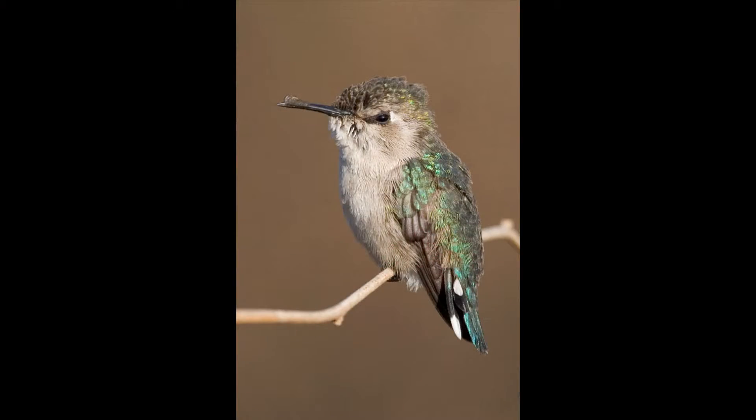Hummingbirds come in different sizes and different colors. They have long bills or long beaks with tongues that come out to lap up the nectar. They range from as small as the bee hummingbird, which is from Cuba at 2.2 inches,